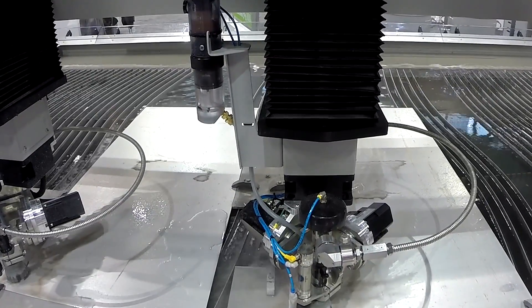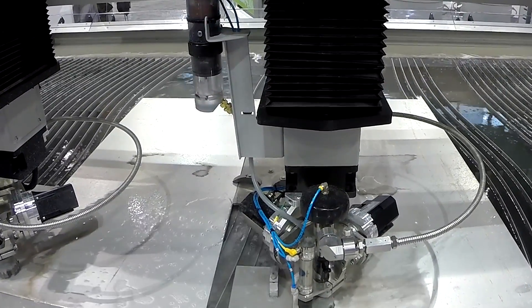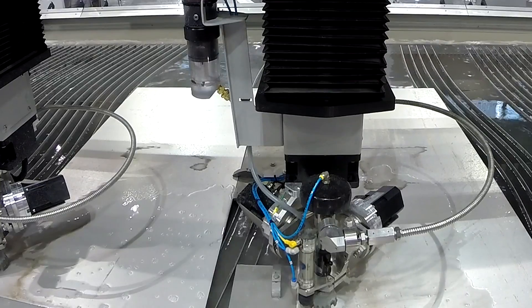With that, we were able to cut any material on earth. We can cut everything from tissue paper all the way up to 13-inch steel, titanium landing gears. Any material on earth can be cut using a Flow water jet.